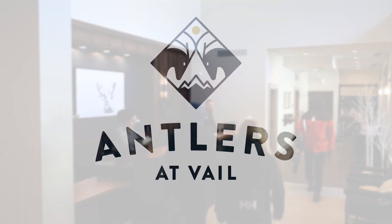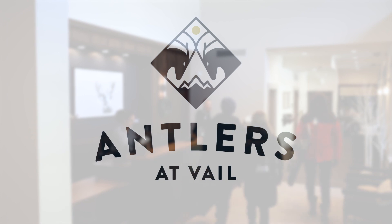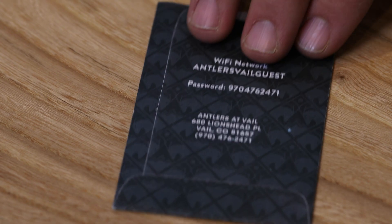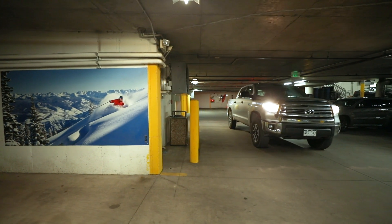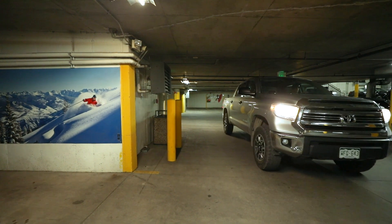Welcome home. Upon your arrival, enter our lobby to confirm your reservation details, receive your room key and permit for parking one vehicle in our cozy underground garage. Paid off-site parking is available in Lion's Head for additional vehicles.